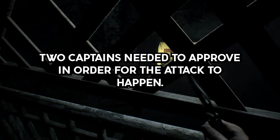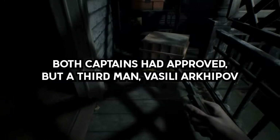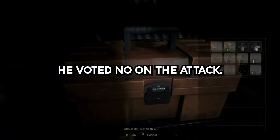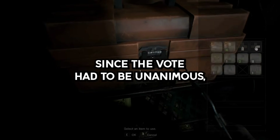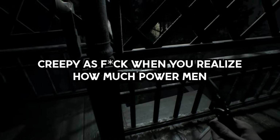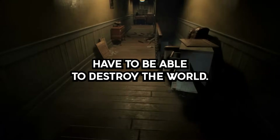Two captains needed to approve in order for the attack to happen. Both captains had approved, but a third man — Vasily Arkhipov — was given a vote as well. He voted no on the attack. Since the vote had to be unanimous, the attack was off the table. Creepy as hell when you realize how much power men have — able to destroy the world.